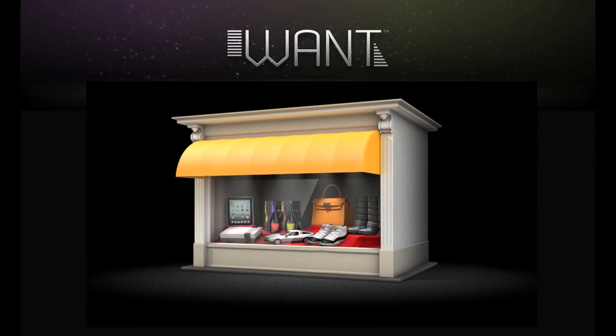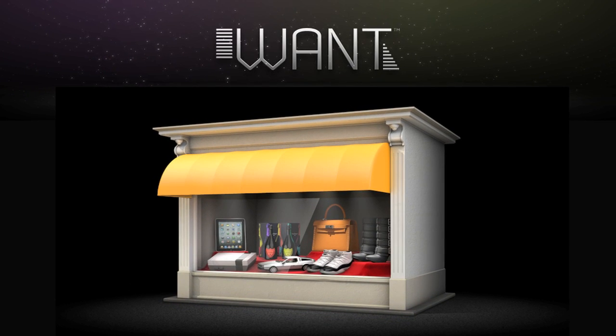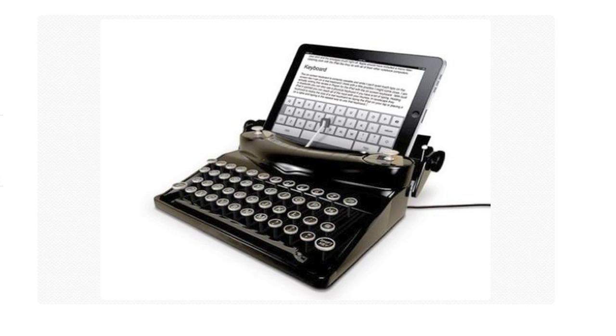Welcome to WANT, a universal wish list that allows shoppers to collect products from anywhere on the web. Shoppers' WANT lists live within the WANT community, where users can discover people and products based on similar tastes.